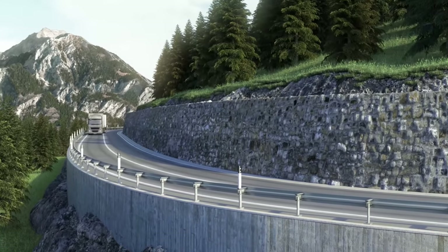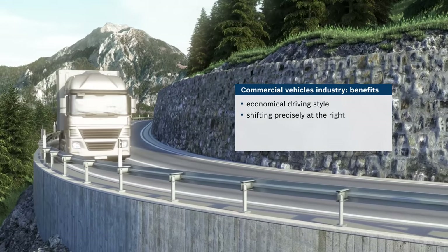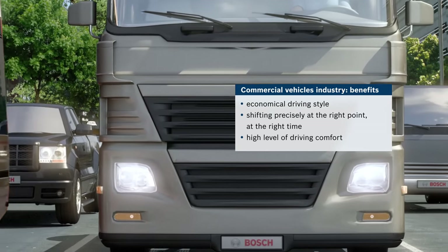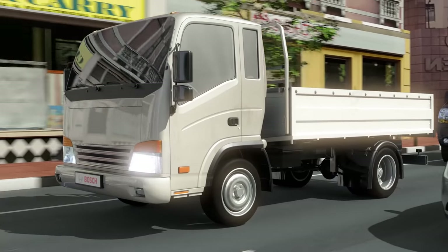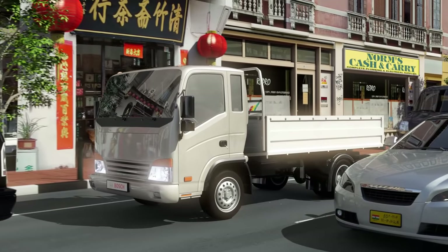The Bosch Automated Manual Transmission supports an economical driving style by shifting precisely at the right point and at the right time, delivering a high level of driving comfort. The driver can choose between automatic or manual shifting. In the automated mode, the gear adapts mechanically, which allows the driver to fully concentrate on the surrounding traffic.